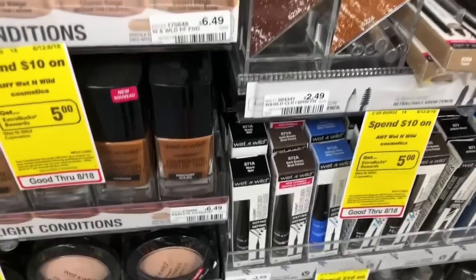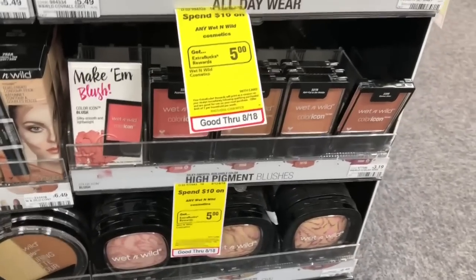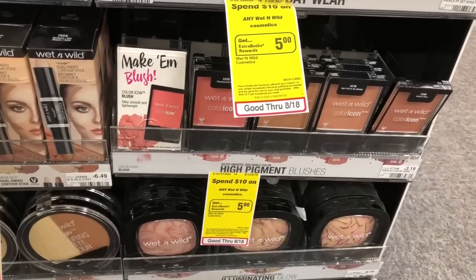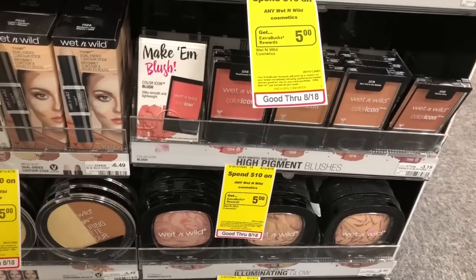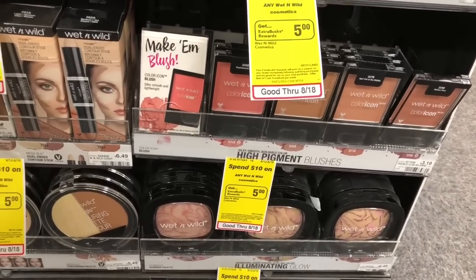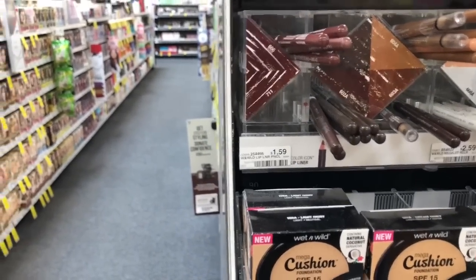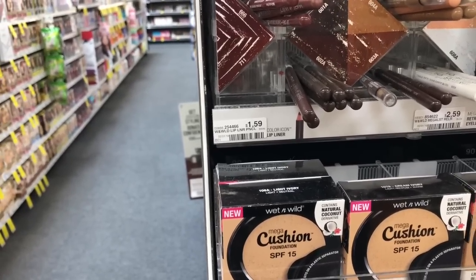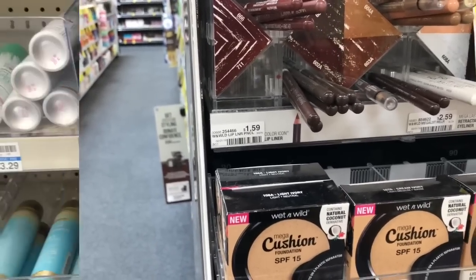Wet and Wild is going to be spend $10 get a $5 Extra Care Buck. One option: pick up one liquid eyeliner at $3.69 and two color icon blushers at $3.19 each. You'd pay $10.07 but get back $5 in Extra Care Bucks, making your final cost $5.07. Now if you got a $4 off $12 CVS CRT for Wet and Wild products last week, pick up three color icon blushes and two Wet and Wild products at $1.59 each — mix and match eyeliners, lip liners, lipsticks or nail polishes. Stack that $4 off $12 CRT, pay $8.75, get back $5 in Extra Care Bucks, making your final cost only $3.75 or $0.75 each — a great deal.